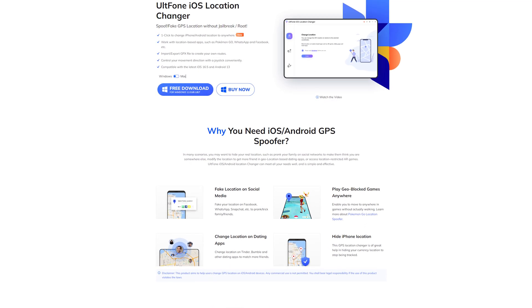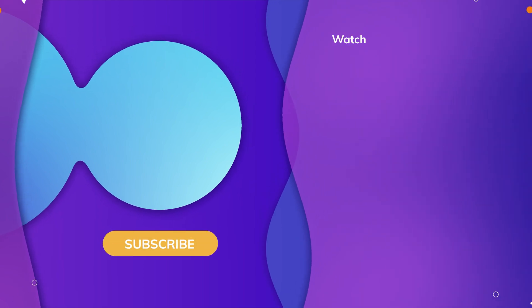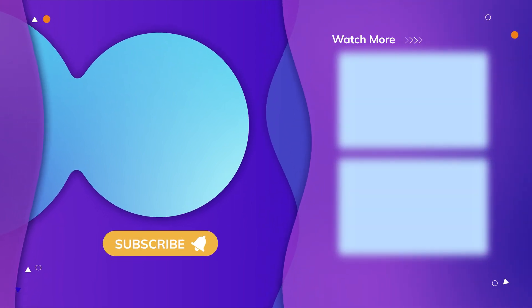That's all for today's video. Thanks for watching, have a nice day, see you!